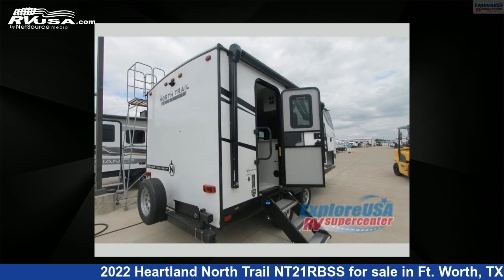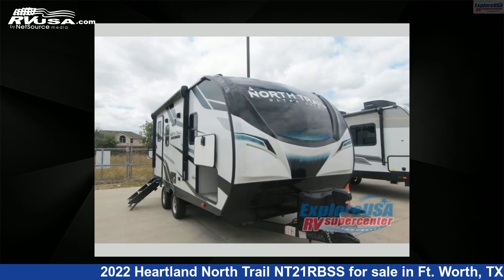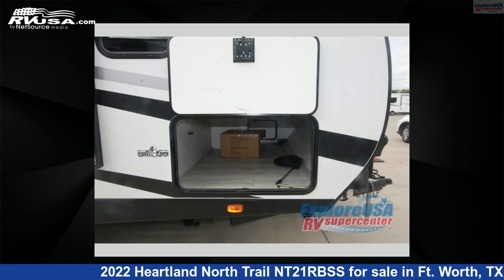This new Heartland is 23 feet 0 inches in length and features one slide-out, a Crystal Bay interior, sleeps three, and 45 gallons fresh water capacity. The floor plan layout of this travel trailer features a front bedroom.